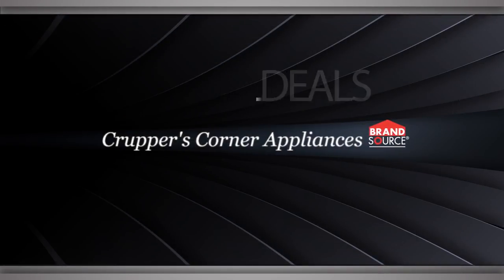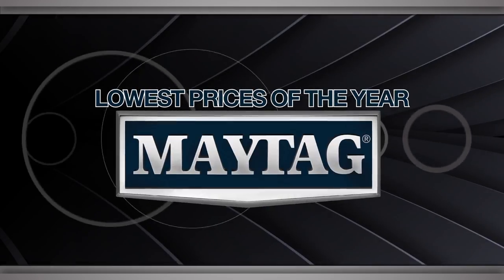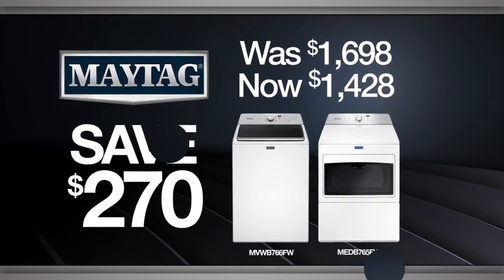For the best deals, shop local at Krupper's Corner. Don't pay full price on Maytag appliances this Black Friday. Get a major bargain on this laundry pair made with rapid wash and dry technology.